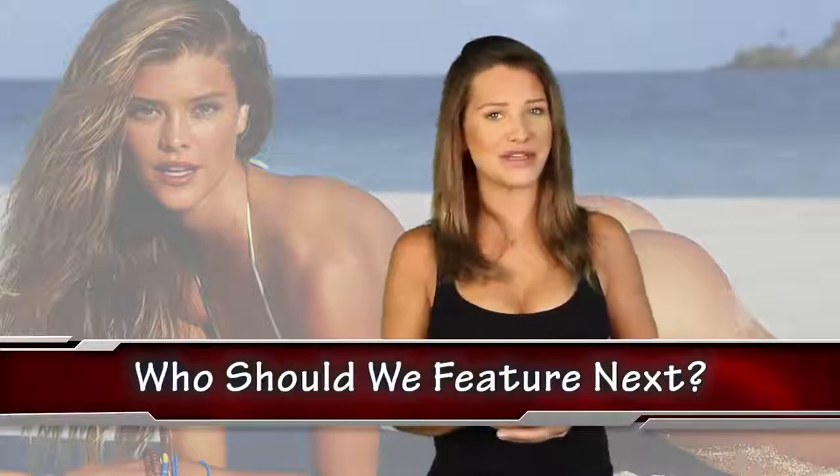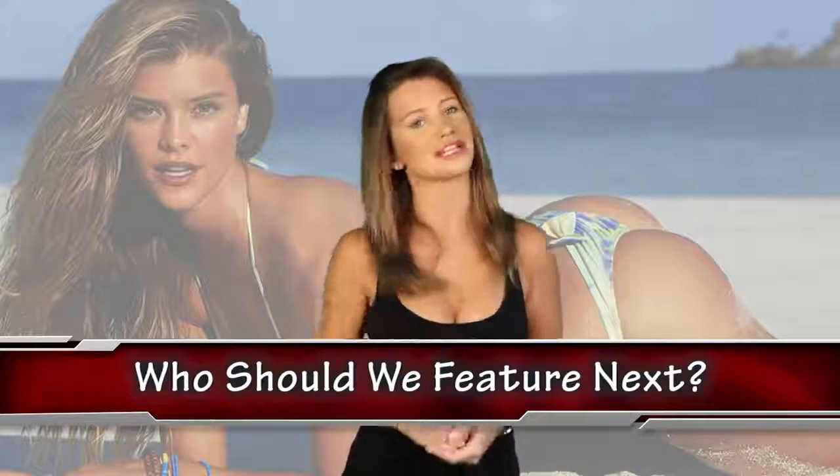Hey YouTube, welcome to the Most Amazing Top 5. My name is Amber Smith — sit back, subscribe, and let me entertain you. Before we begin, I want to know: who should we feature next? Let me know in the comment section down below.